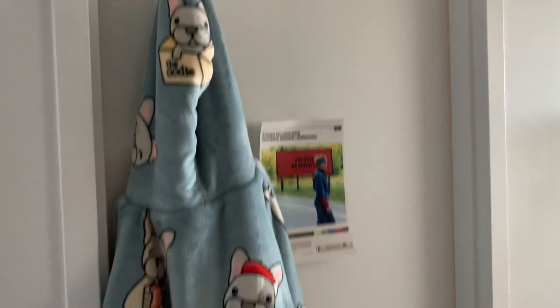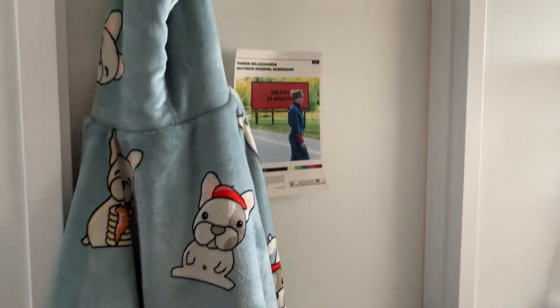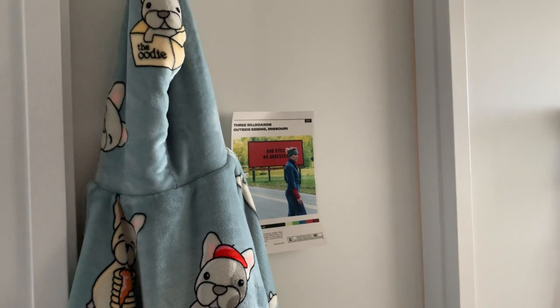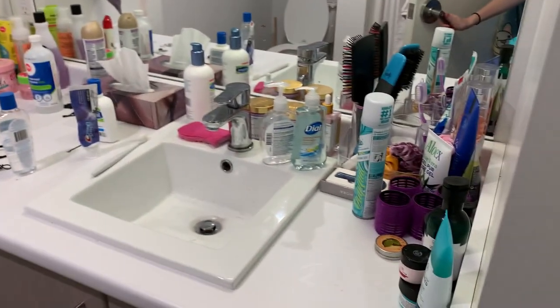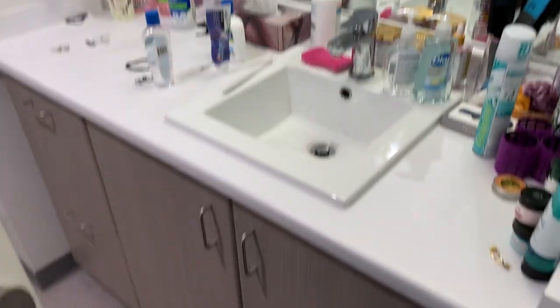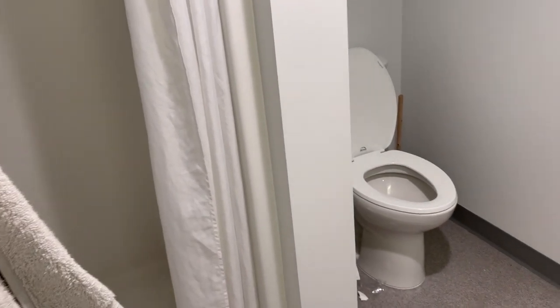On this side is my bathroom, which I share with my roommate — it's really messy so I won't get into it. That's the sink: I have this half, she has that half. There are pretty big drawers under there as well. Across from that is a super tiny shower and toilet, and that's it.